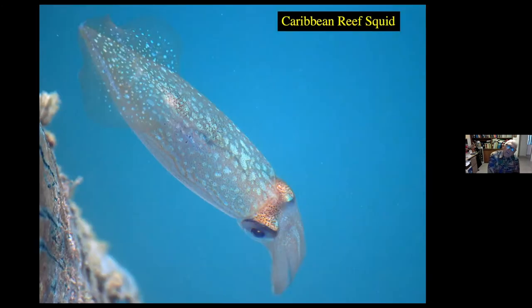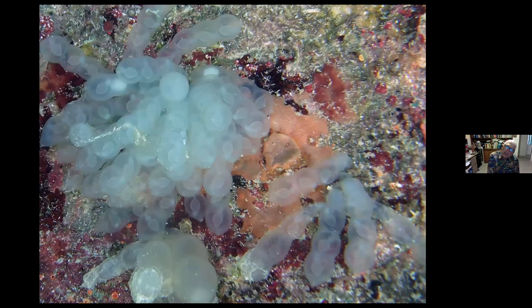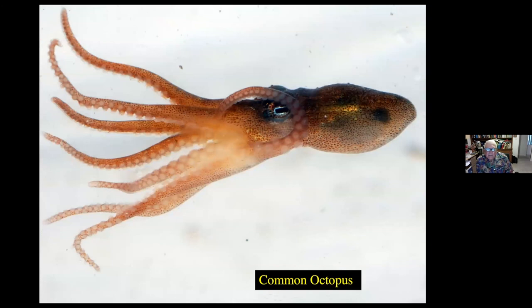Caribbean reef squid — a very common species, but the best time to find it is in April or May in the Bahamas. Usually you find them laying eggs on some of the rocky surfaces. If you look very carefully, you can see in each of the eggs a little tiny squid beginning to grow. Common octopus — found in a variety of holes. It'll actually live in shells, or in tin cans or jars, whatever serves as a place to hide. They will capture small crabs and fish found on the bottom. A lot of times they like to come out at night when prey is easier to find.